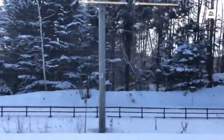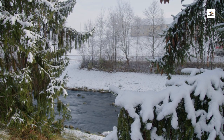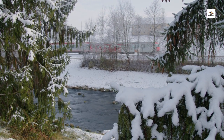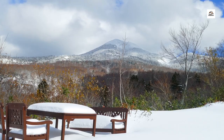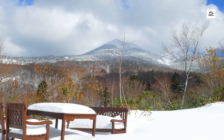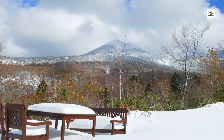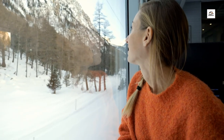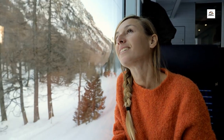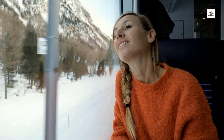Snow Monsters. In the winter months, the Aomori Railway transforms into a winter wonderland, with snow-covered landscapes as far as the eye can see. Certain areas along the route are known for Juhyo, or Snow Monsters. These eerie formations occur when strong winds shape the snow into bizarre and fantastical shapes, creating a scene straight out of a fairy tale.